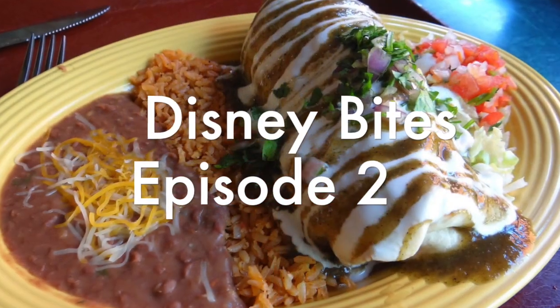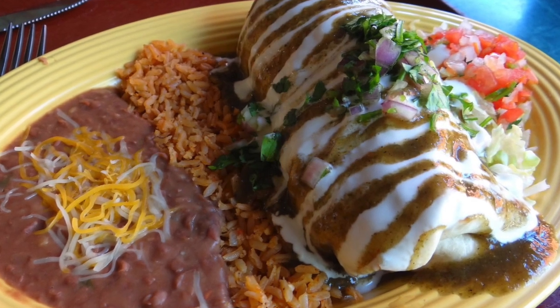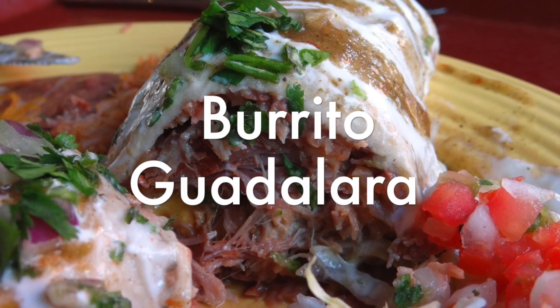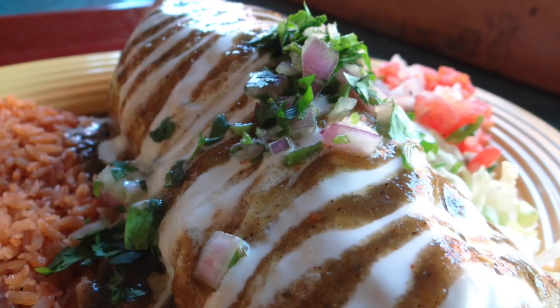Hey everyone, welcome to another episode of Disney Bites. The format of this channel is to offer a quick 90 seconds to inform and critique one single food item at a California Disney location. So without further ado, let's begin.